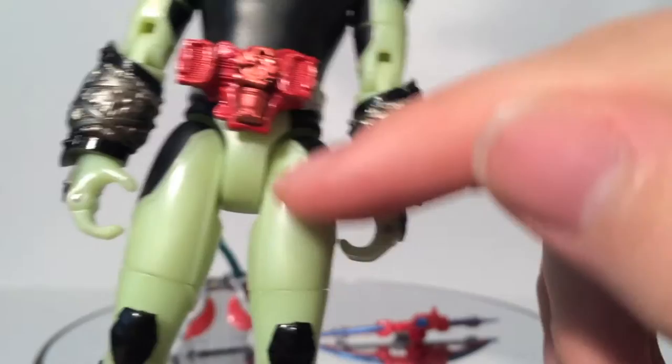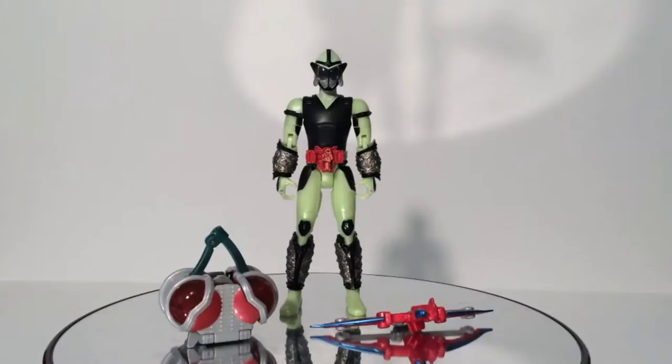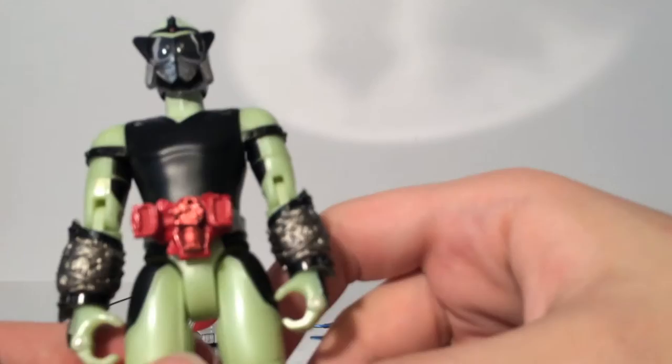The upper thighs here are the same, the hands I think are different, the feet are the same, and like I said the chest is the same. Other than that, everything else is pretty much new, which is fantastic. Working with a new camera phone here. The articulation is the same, so we don't need to go into that, at least for this figure.